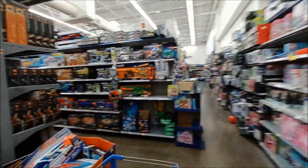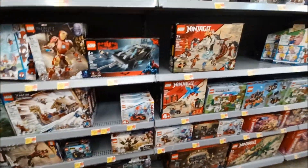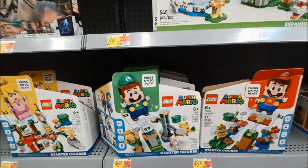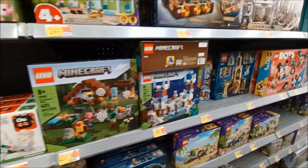It's not gonna be a super long video, just trying to find some cool stuff here. Legos, Legos, Legos — it's all about Legos, huh? If you're gonna put Mario on something, apparently put him on everything.